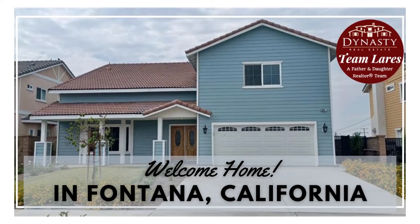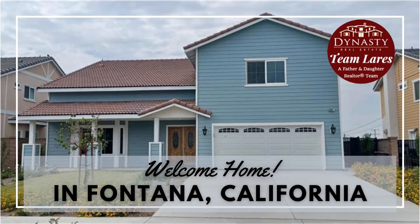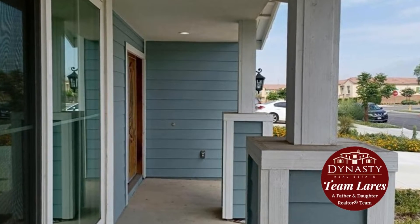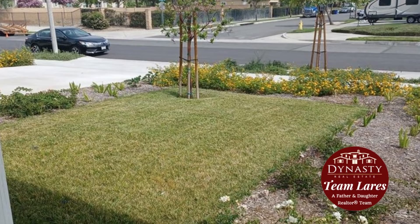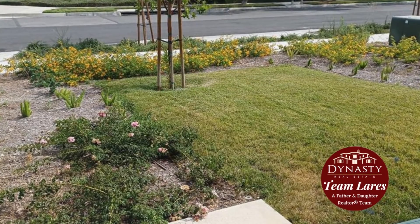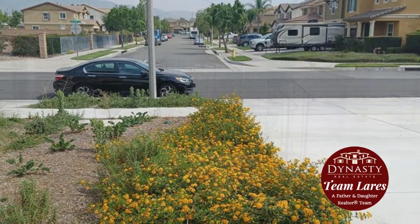Hi and welcome to today's video. Today we're looking at this beautiful home in Fontana, California. It features four bedrooms, three and a half bathrooms, and its square footage is 3,049. This lot is 5,139 square feet and it has a two-car garage. So let's go inside and take a look at this beautiful home.